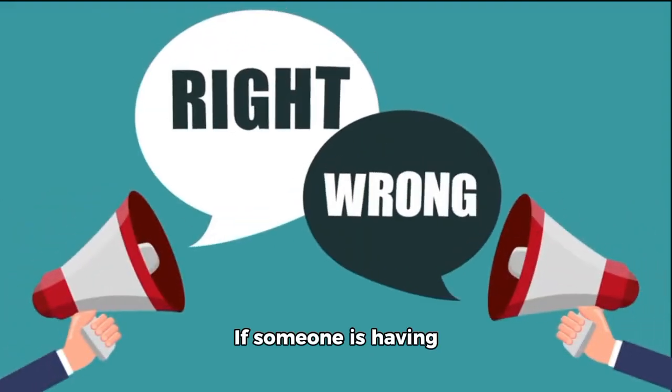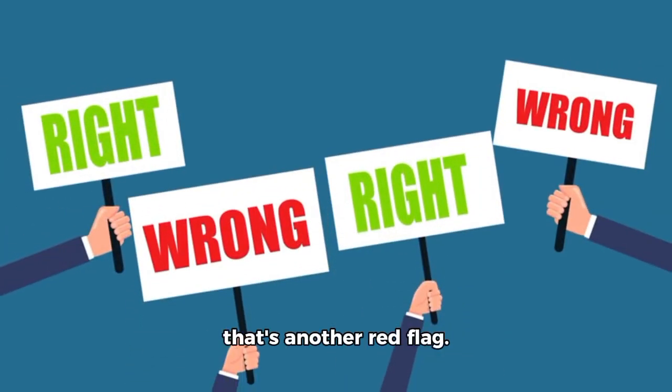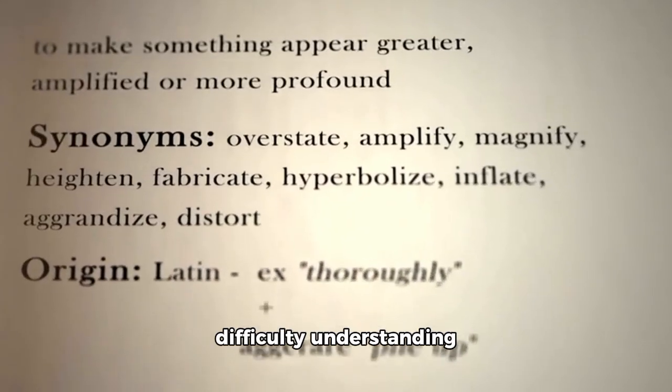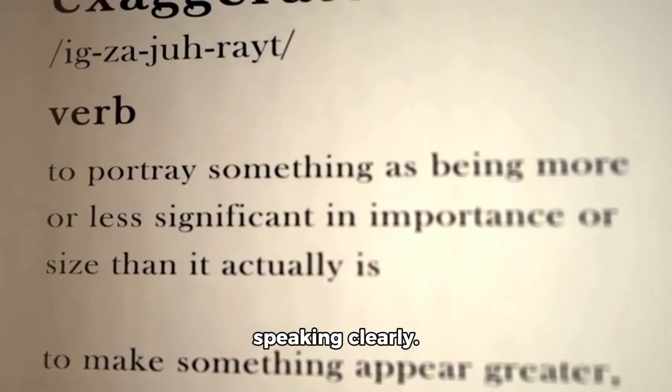Another warning sign is trouble with your speech or understanding. If someone is having trouble finding the right words, or if their speech sounds slurred or garbled, that's another red flag. You might also notice difficulty understanding what someone is saying, even though they're speaking clearly.